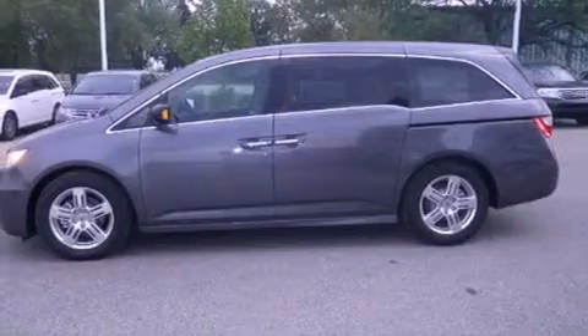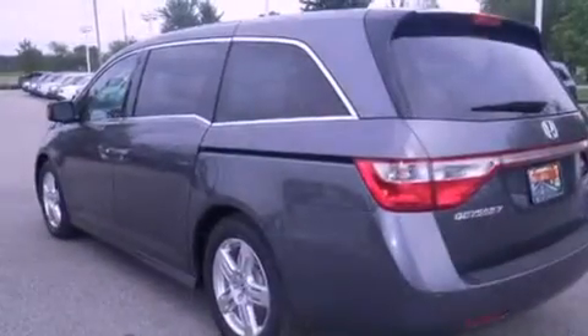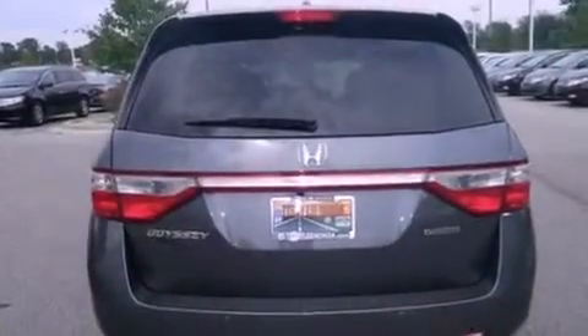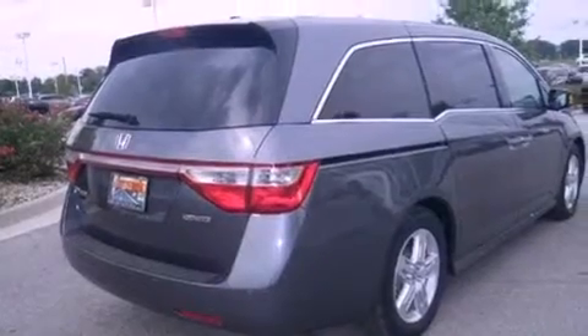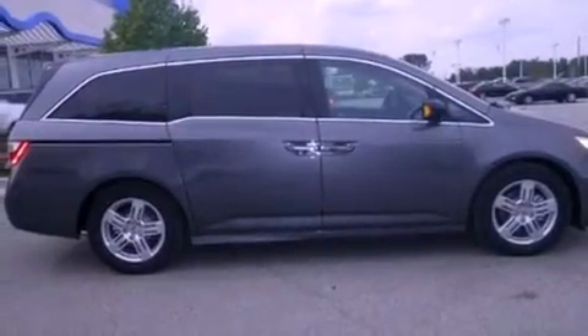Features include heated seats, a navigation system, Bluetooth cell phone integration, a parking camera, leather seats, a rear spoiler, front fog lights, traction control, memory settings for the driver seat's position so you can recall your favorite position with the push of one button, and a sunroof that enables you to fill the cabin with fresh air at the push of a button.